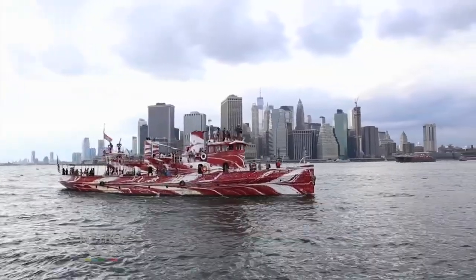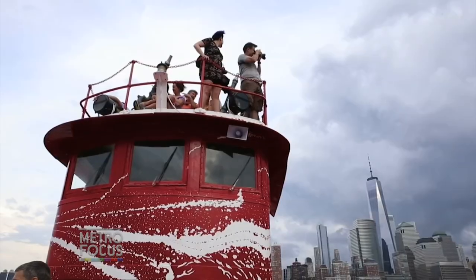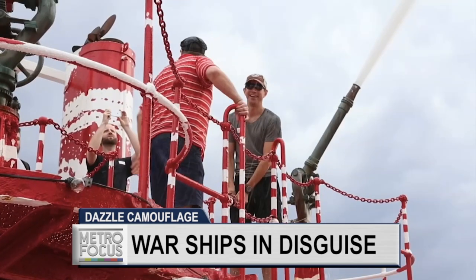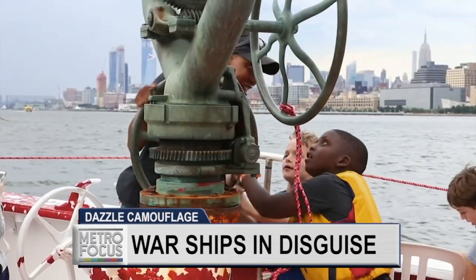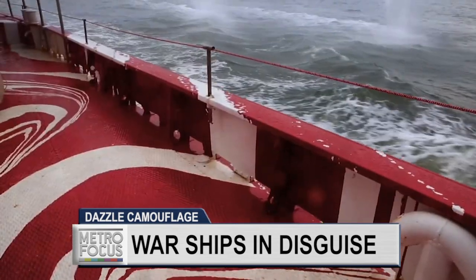We sometimes forget that we're actually on an island surrounded by a huge body of water that connects us to the sea, and New York is New York because we are surrounded by water. The history of its success very much relies on this body of water, but we're not necessarily connected to it. This project connected us to those people that work every day and live and survive off of this body of water.